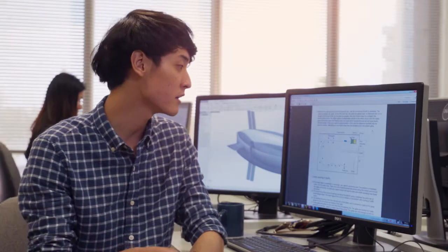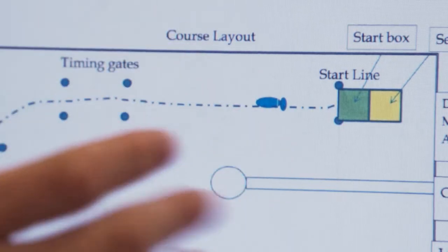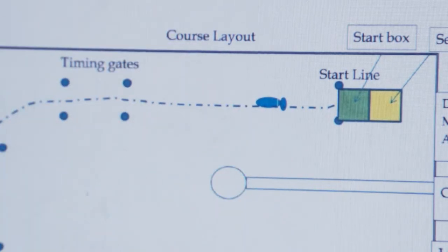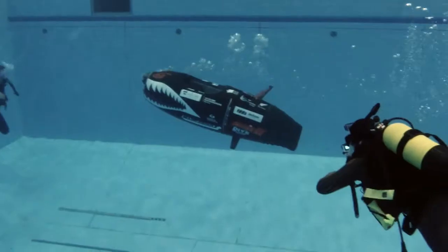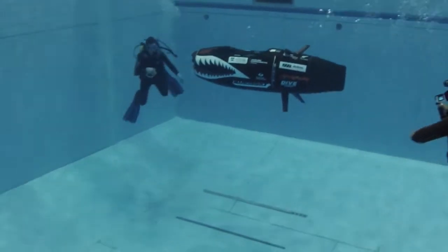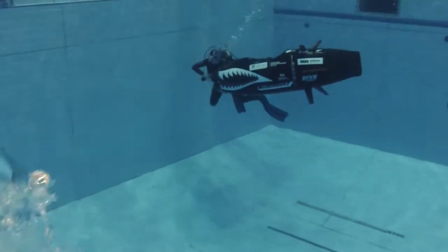If you look at the map here, in this year's European International Submarine Race we are driving straight forward for the first half of the section. You have to turn around the poles — there is a safety net 30 metres from the finish line, and if the submarine hits the net, it will be an automatic penalty to your submarine team.